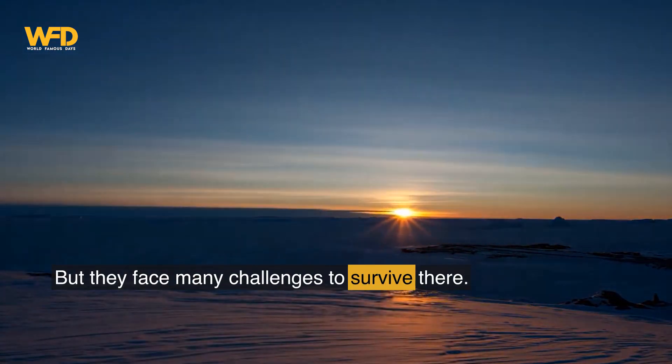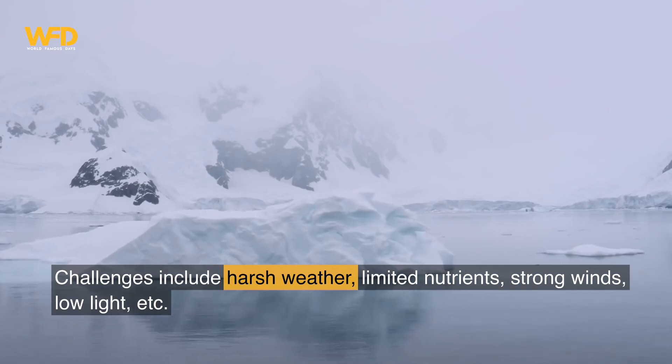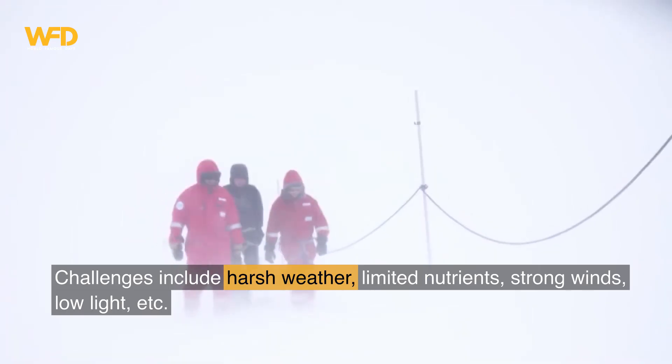But they face many challenges to survive there. Challenges include harsh weather, limited nutrients, strong winds, and low light.